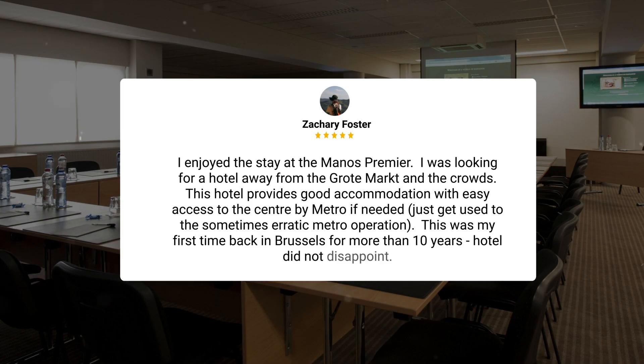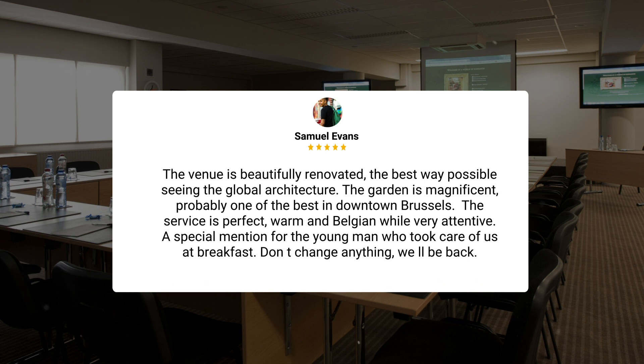Here's what other travelers have to say about this hotel. I enjoyed the stay at the Manos Premier. I was looking for a hotel away from the Grotemarkt and the crowds. This hotel provides good accommodation with easy access to the center by metro if needed — just get used to the sometimes erratic metro operation. This was my first time back in Brussels for more than 10 years. Hotel did not disappoint. The venue is beautifully renovated in the best way possible, seeing the global architecture. The garden is magnificent, probably one of the best in downtown Brussels. The service is perfect, warm, and Belgian, while very attentive.